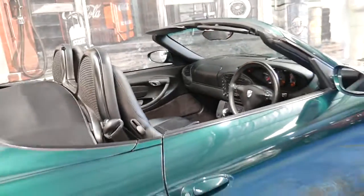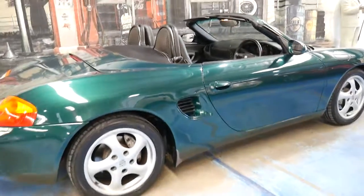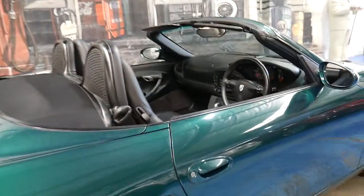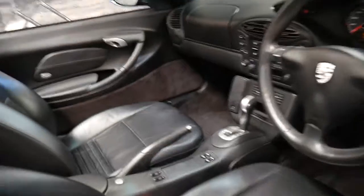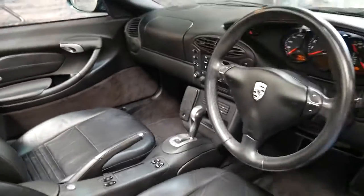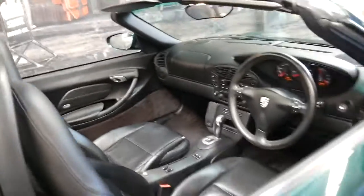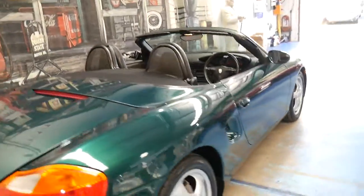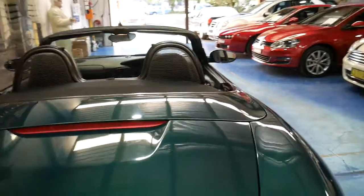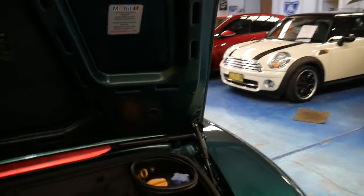There are a few of these Boxsters around but it is difficult to find a good one. When you're buying any Porsche Boxster, you can't buy a cheap one — you've got to buy the best one you can find at a fair price. You could find a 2000 model online for $15,000 but it's probably not going to have a good service history, it's probably going to have 150 or 200,000 kilometres and more than likely hasn't been looked after.